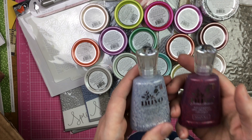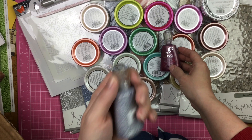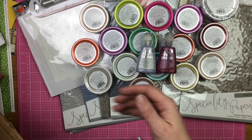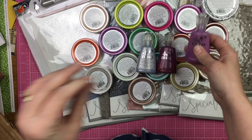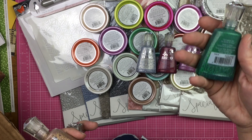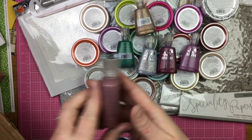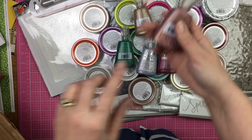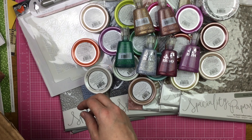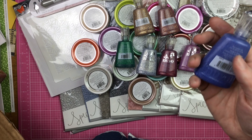And then I got these guys — these are glitter accents. And you know how I feel about glitter. So we have it in Winter Cranberry, Silver Jubilee, Candy Kisses, Seasonal Pine, Aztec Gold, Harvest Moon, Ballroom Blue.